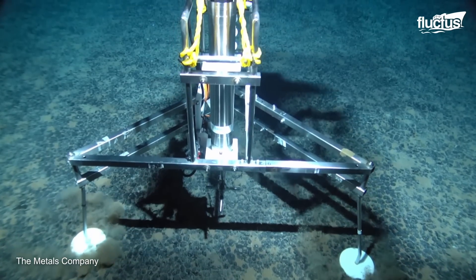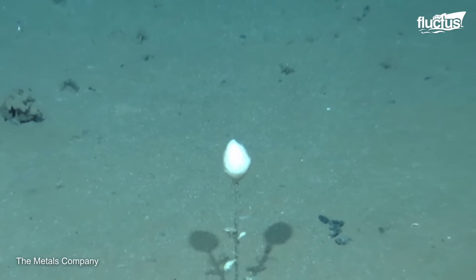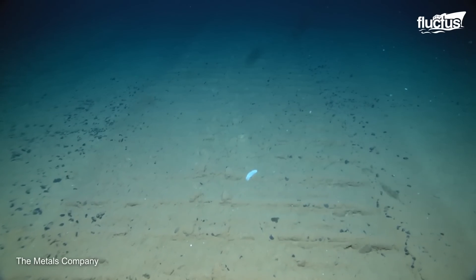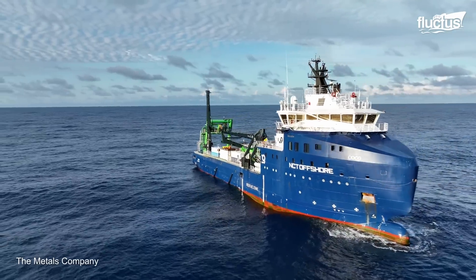Such development has even opened the way to discovering new resources, and has helped to understand the behavior of the oceans better. This search to discover the behavior of the seas has resulted in the creation of unique ships specialized in these scientific studies.